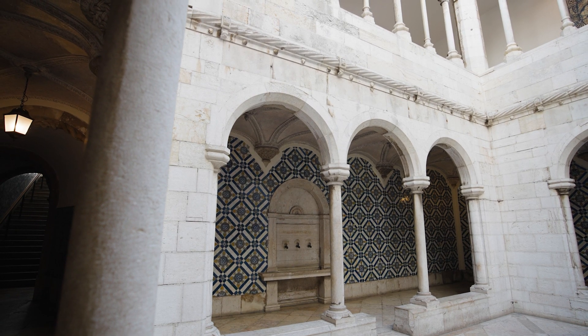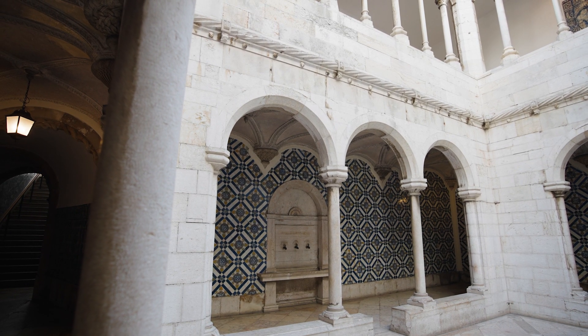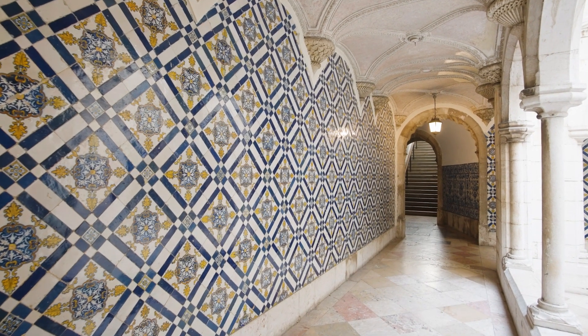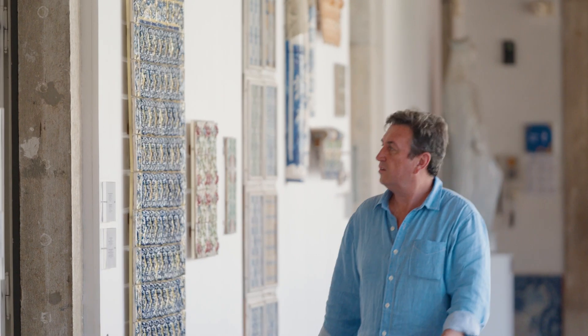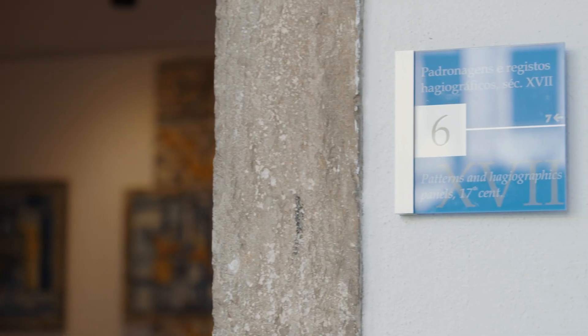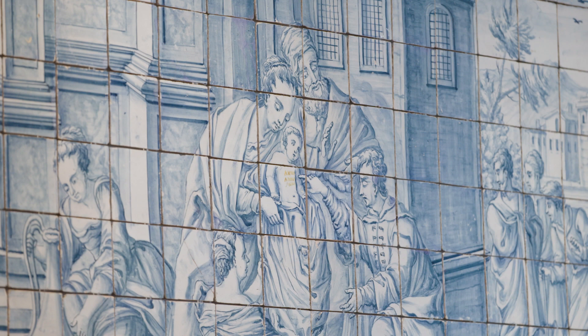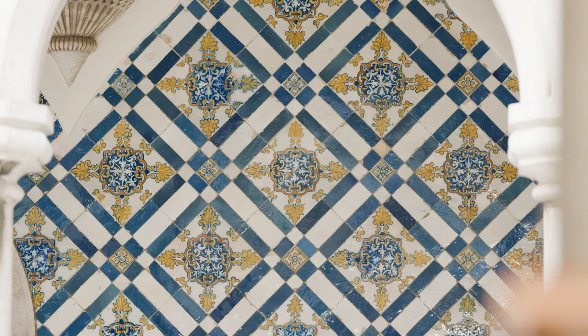Discovering the intricate craftsmanship and the stories behind these exquisite decorative tiles is an absolute treat. It's experiences like this that really take you to the heart of a destination so you can learn about its history and traditions. It is one of many reasons Viking is known as the Thinking Person's Cruise Line.